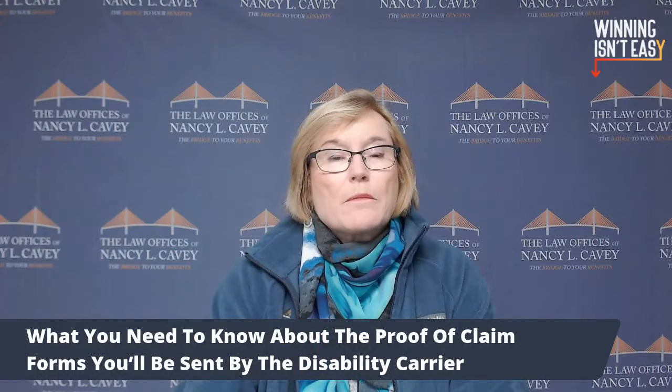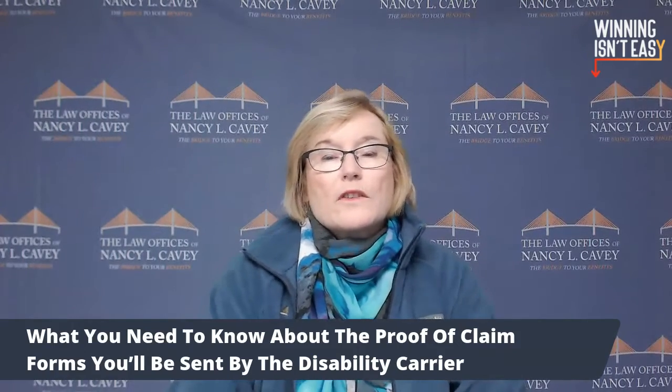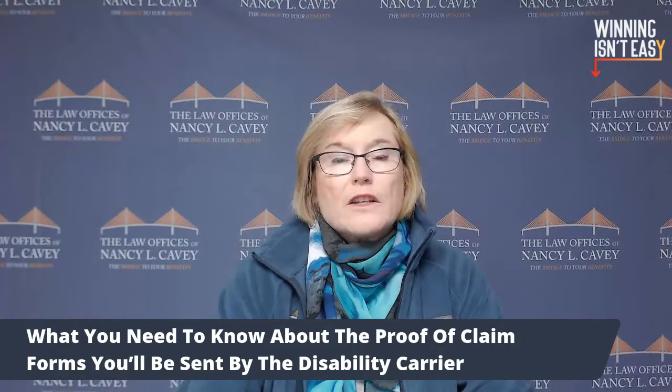What you need to know about the proof of claim forms you'll be sent by the disability carrier. The requirements for the proof of loss are not the same requirements as providing notice. Here's an example of a proof of loss provision in a disability policy: the completion and return of the claim form, or if needed, the letter described in the notice of claim section, will serve as a proper filing of proof of loss.